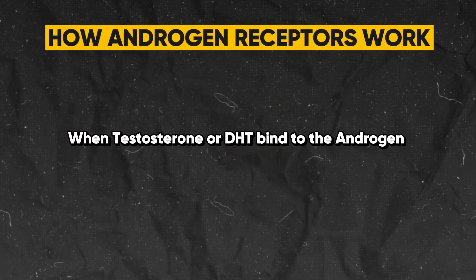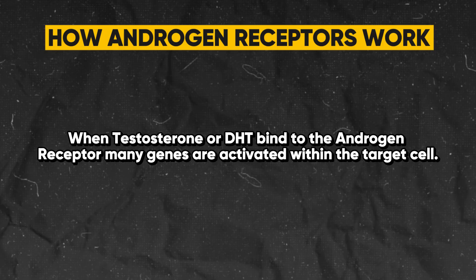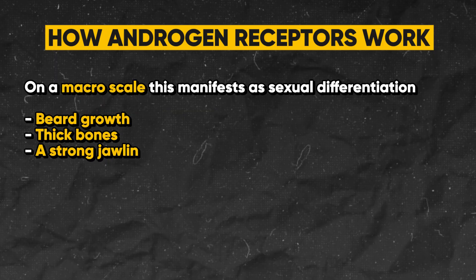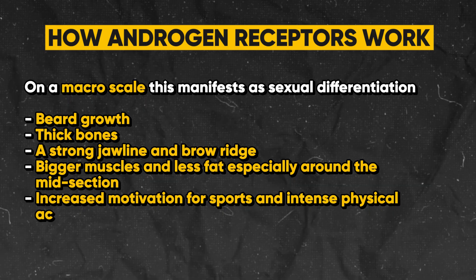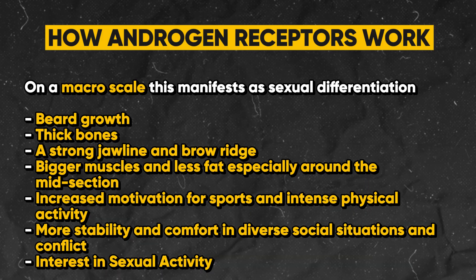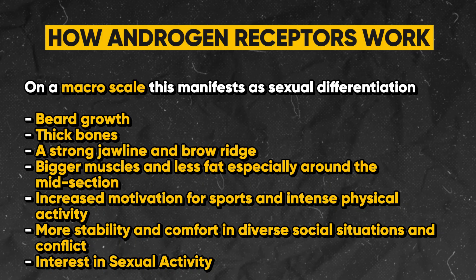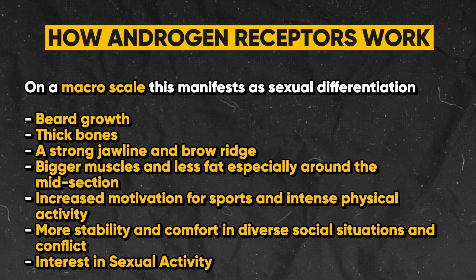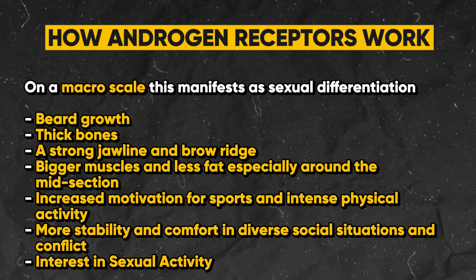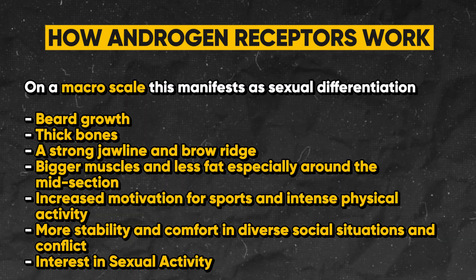How do these androgen receptors actually work in the human body? When testosterone or DHT bind to the androgen receptor, many genes are activated within the target cell. On a macro scale, this manifests as sexual differentiation: beard growth, thick bones, a strong jawline and brow ridge, bigger muscles and less fat especially around the midsection, increased motivation for sports and intense physical activity, more stability and comfort in diverse social situations and conflict, and interest in sexual activity.